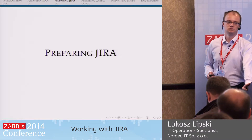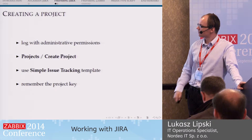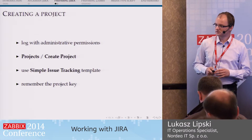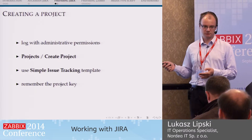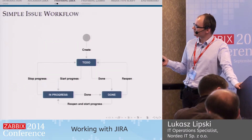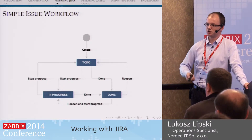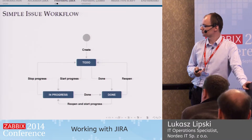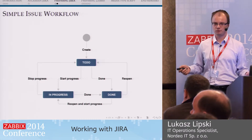The first thing in order to create some tickets from within Zabbix is we have to prepare Jira. The preparation is quite simple. The only thing you have to do is create a ticket queue — a project. Jira has a very simple-to-use template called the Simple Issue Tracking template that creates the whole project for us, with the following lifecycle: our new project will operate with a to-do state, in progress, and done. This is quite sufficient from our perspective, and that's all you have to do from within Jira. You can create custom fields for the ticket, but this is out of scope for this short talk.